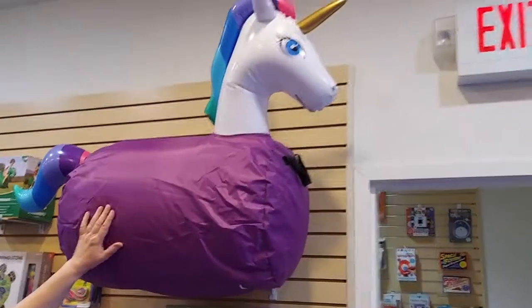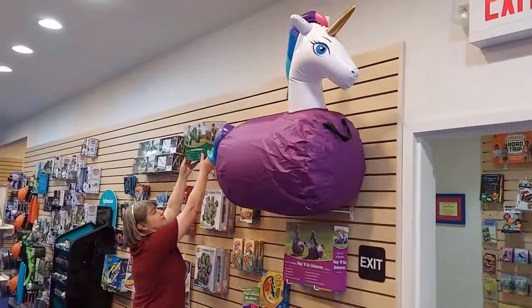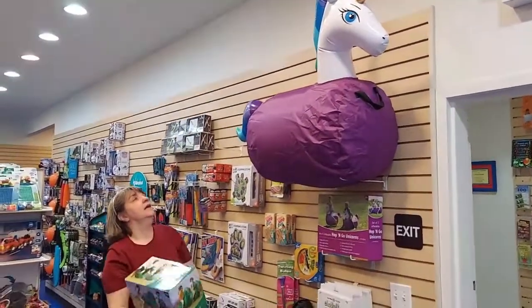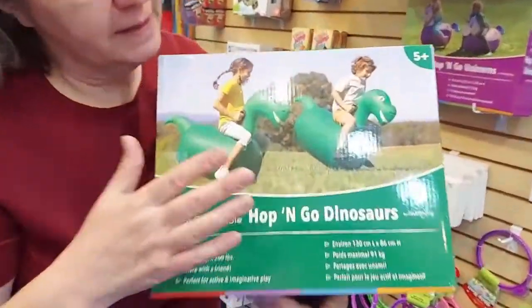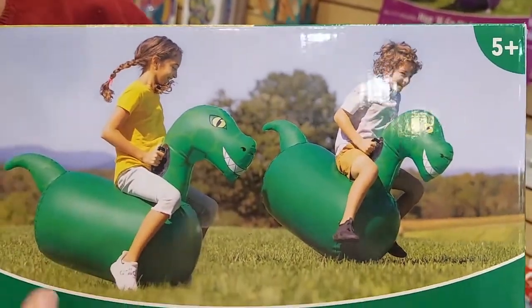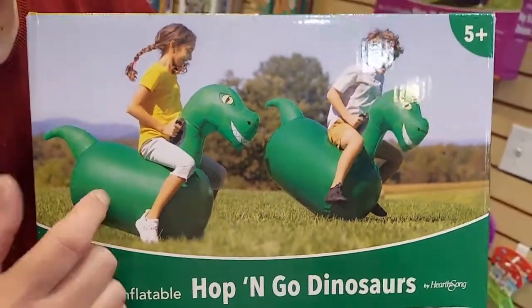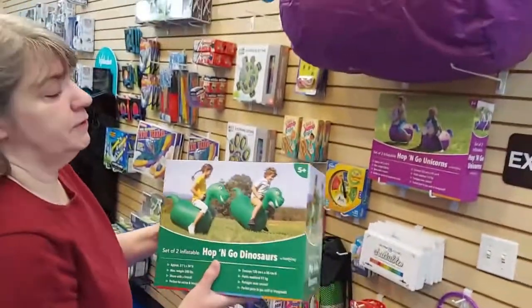We have the Hop and Go Unicorns — the Hop and Go Horses are still on back order, but this is a pretty cool size. There are two in a box and they're big enough for me — I love riding these. They also just came out with new Hop and Go Dinos, and we believe we were in the first shipment of those. Two in a box again — I'm looking forward to playing with these as well!